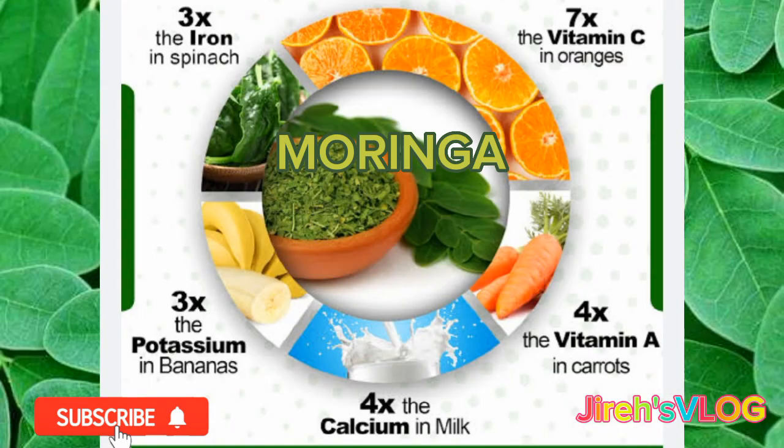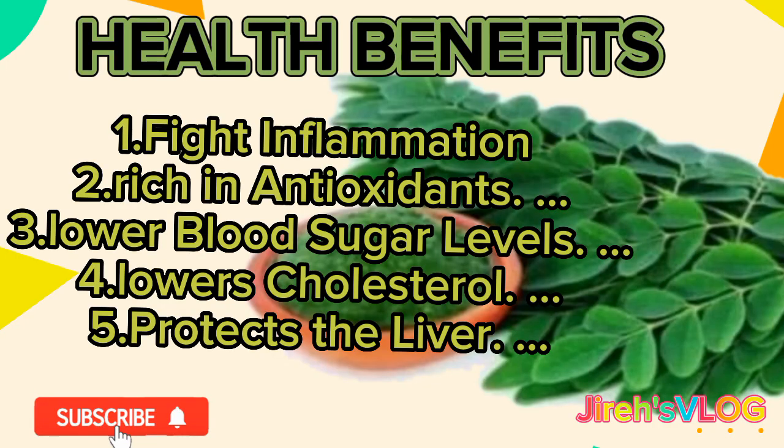Moringa's nutritional value compared to other foods: 1. Moringa has 7 times the vitamin C of oranges. 2. Moringa has 4 times the calcium of milk. 3. Moringa has 4 times the vitamin A of carrots. 4. Moringa has 2 times the protein of milk. 5. Moringa has 3 times the potassium of bananas. 6. Moringa has 3 times the iron of spinach.